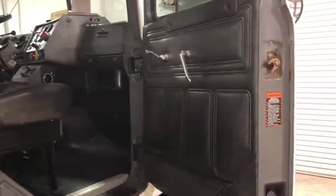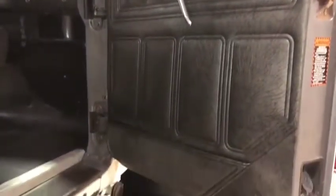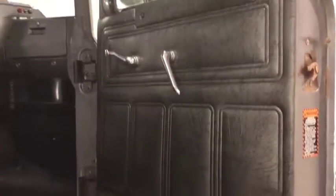We're going to walk around the interior of the 1998 Mack RD688S Daycab 18 Wheeler. Here is your passenger door panel. As you can see, it has that nice gray vinyl that Mack put out on their interiors.